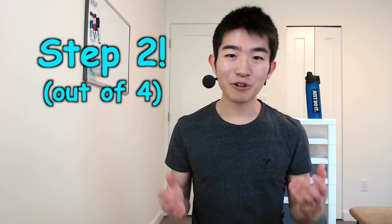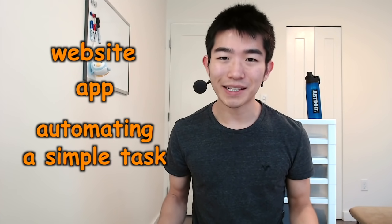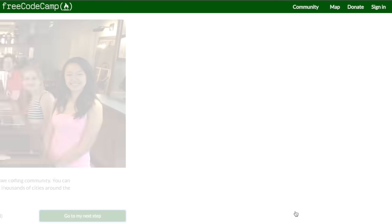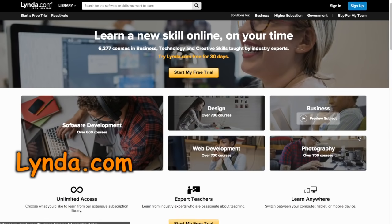After that, start working on a personal project. It could be a website, an app, or automating a simple task. As you work on your project, keep learning more through those interactive websites. And for more advanced topics that those websites don't cover, I'd recommend Lynda.com and Udemy.